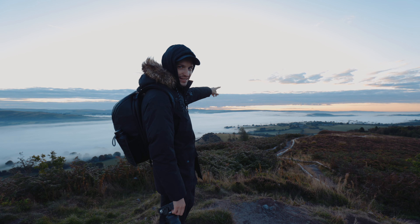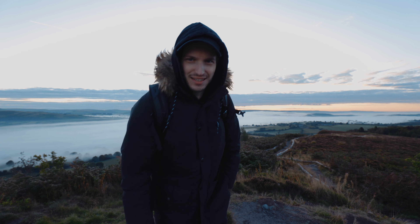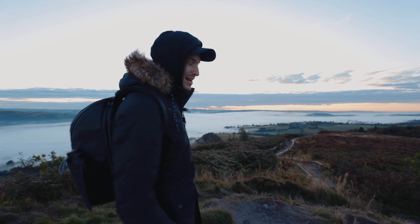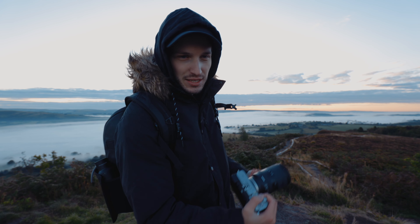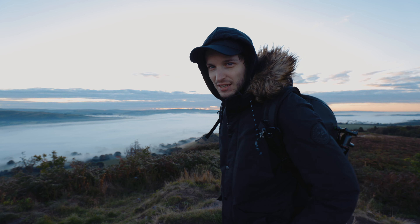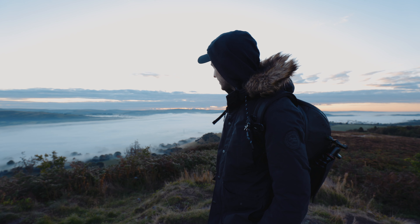I wasn't expecting that this morning. My intentions were to come up here and talk about this bag and how much I like it, but I got a little bit distracted taking photos. Landscape photography might be my new favourite thing — I've been after something to inspire me to get back out and take photos. My landscape photos aren't great at the moment, but it's that next thing to learn. It's hard work getting up in the morning but it's worth it when you get stuff like that. Look at the clouds — I'm like 20 minutes from home.